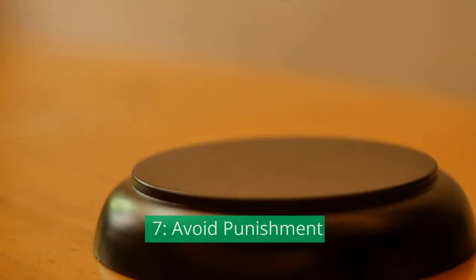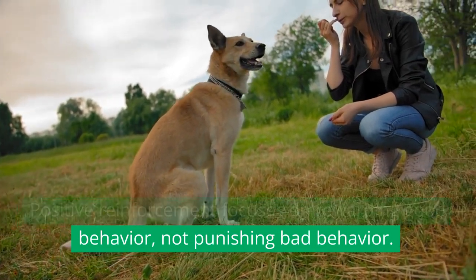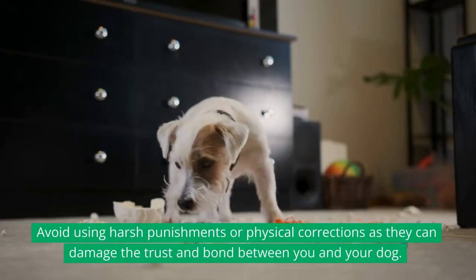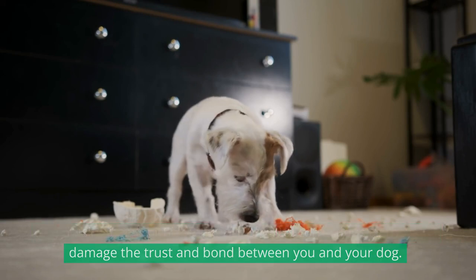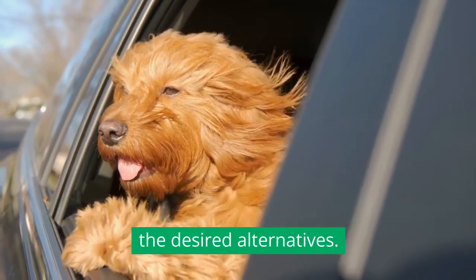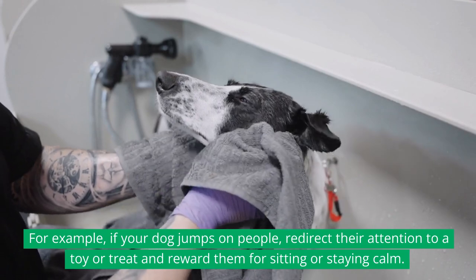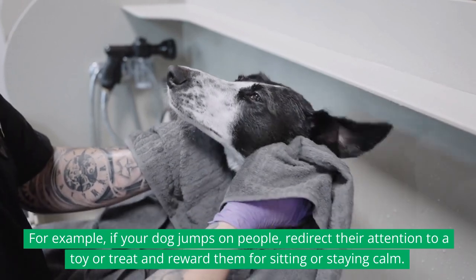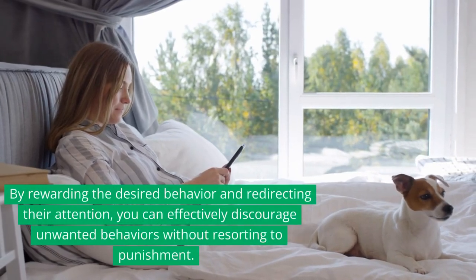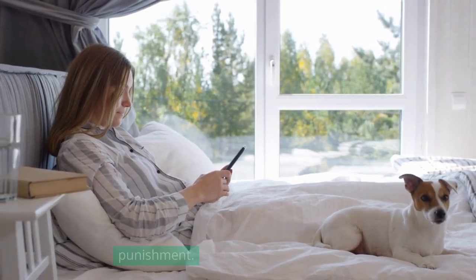Avoid Punishment. Positive reinforcement focuses on rewarding good behavior, not punishing bad behavior. Avoid using harsh punishments or physical corrections as they can damage the trust and bond between you and your dog. Instead, redirect unwanted behaviors and reward the desired alternatives. For example, if your dog jumps on people, redirect their attention to a toy or treat and reward them for sitting or staying calm. By rewarding the desired behavior and redirecting their attention, you can effectively discourage unwanted behaviors without resorting to punishment.